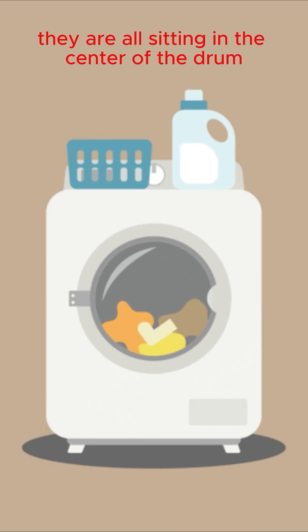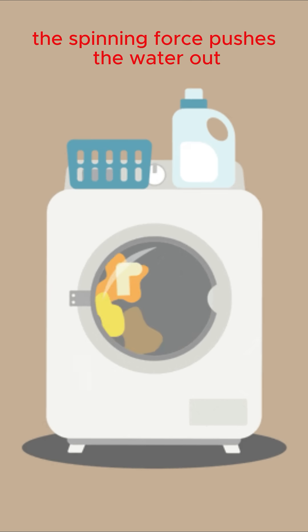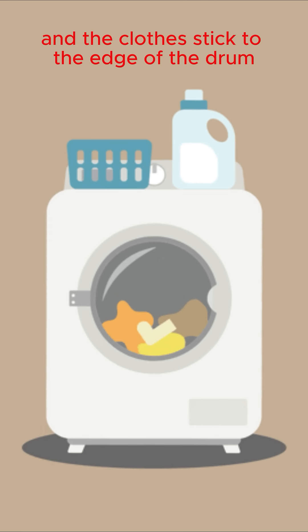When you place the clothes in, they are all sitting in the center of the drum. Once it hits the spin cycle, the spinning force pushes the water out and the clothes stick to the edge of the drum.